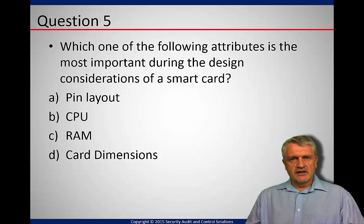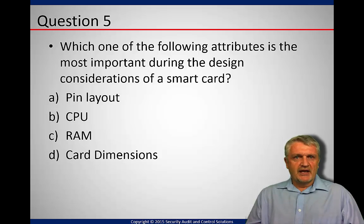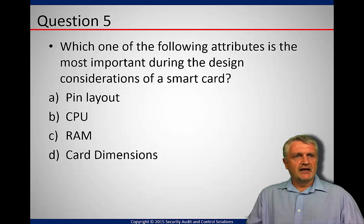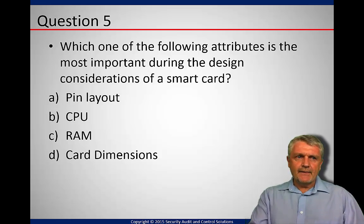When you address any questions in an exam, I do the following: read the question, read the answers, try to decide which answer is best before carrying on. Then reread the question, because sometimes you start reading the answers, get confused, and forget what the question was about. So again — which of the following attributes is the most important during the design consideration of the smart card? The correct answer is pin layout.